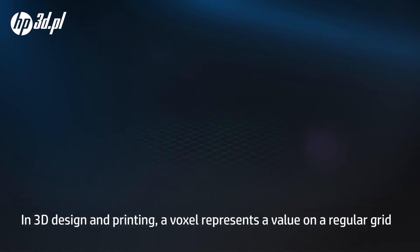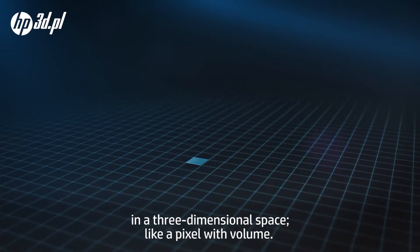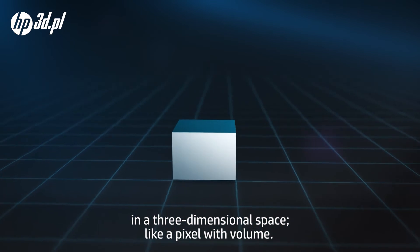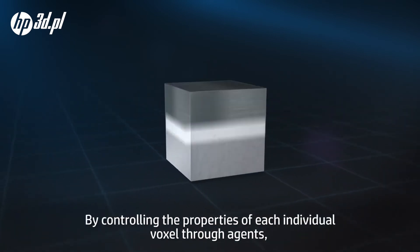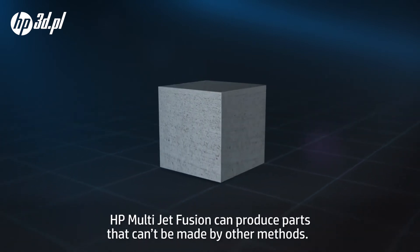In 3D design and printing, a voxel represents a value on a regular grid in a three-dimensional space, like a pixel with volume. By controlling the properties of each individual voxel through agents, HP Multi Jet Fusion can produce parts that can't be made by other methods.